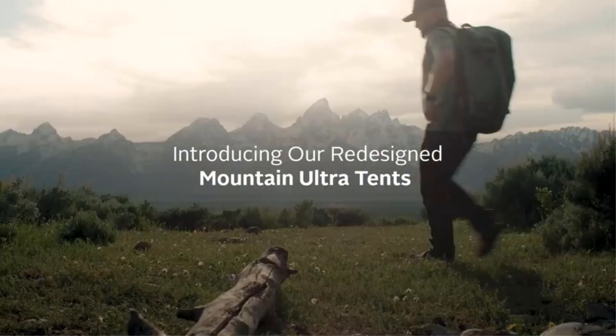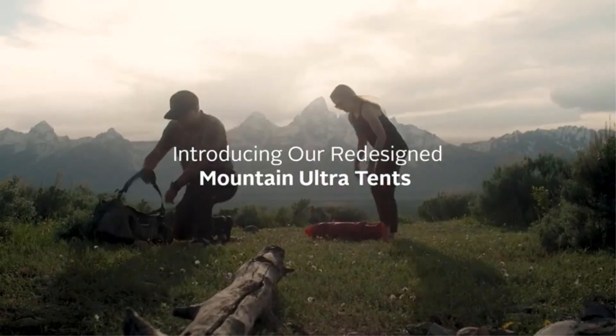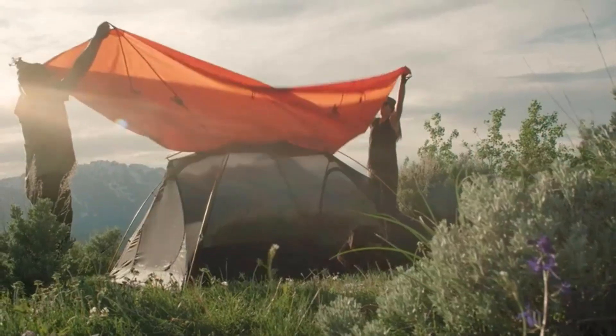The tent is simple to set up and packs down compactly for convenient transportation. With included components like poles, a carry bag, and tent stakes, Titan Sports also provides dedicated customer support, promising assistance for any inquiries or concerns.